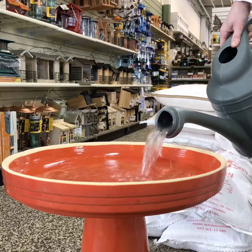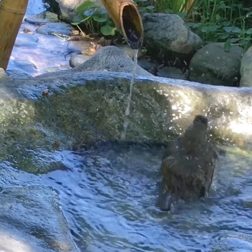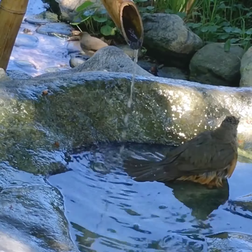Let's talk about birdbaths outside. Birdbaths can be all different materials — a concrete birdbath with a top and pedestal underneath is pretty standard. But if you have small fountains as well, so that bubble and move water, birds really are attracted to that as well.